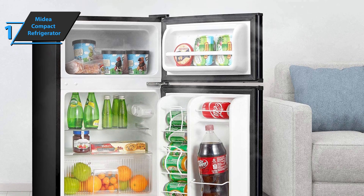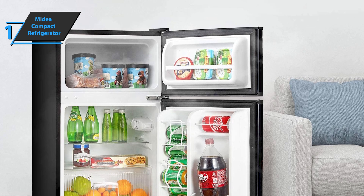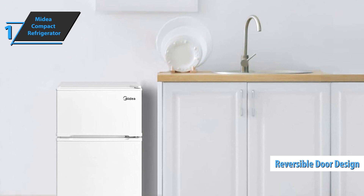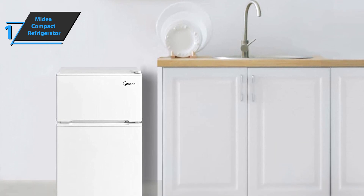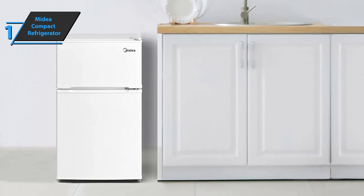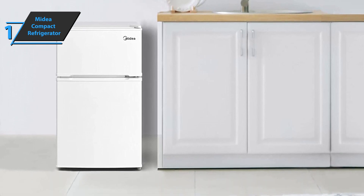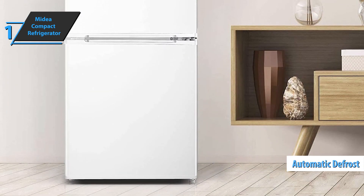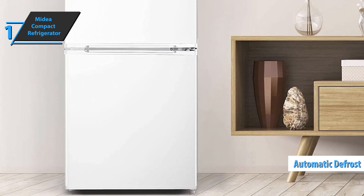Another advantage is that this device has easily adjustable legs and a reversible door that users can open from left to right. It has several important features such as glass shelves and a drawer for veggies, fruits, and cheese. Also included in the mix is an interior light, as well as an automatic defrosting feature. The Midea Compact Refrigerator comes with a 1-year warranty.